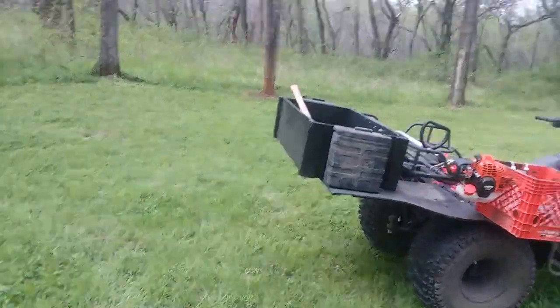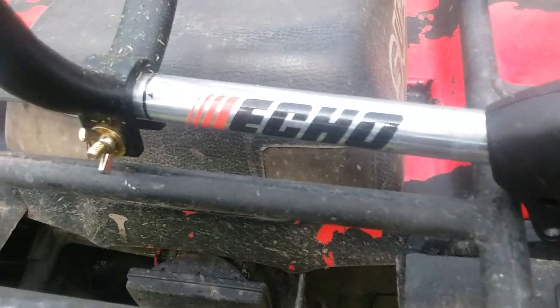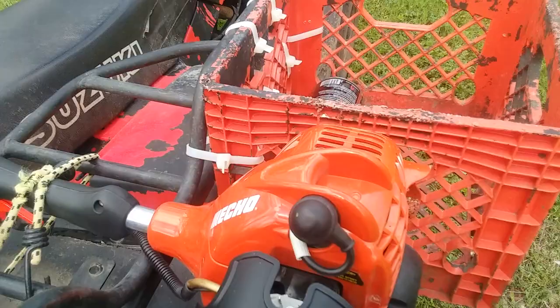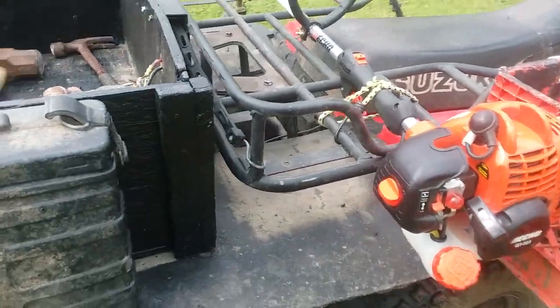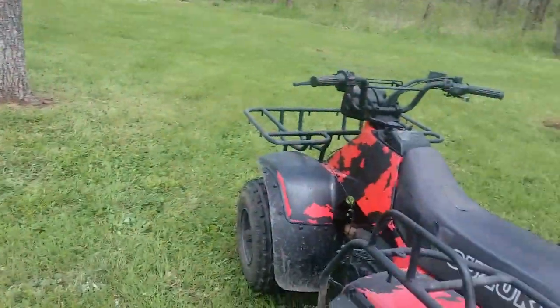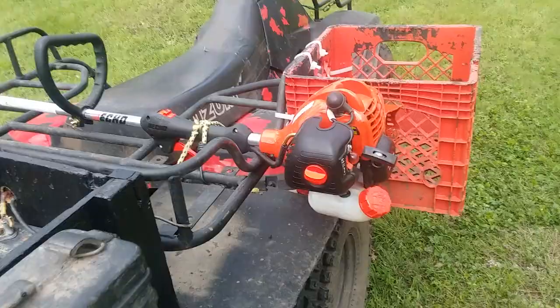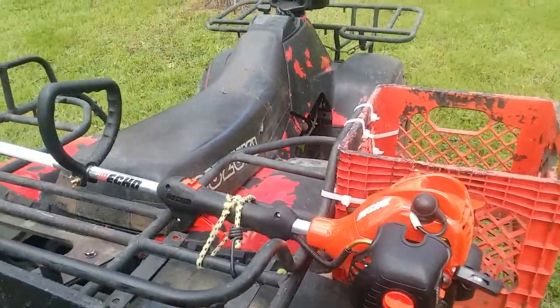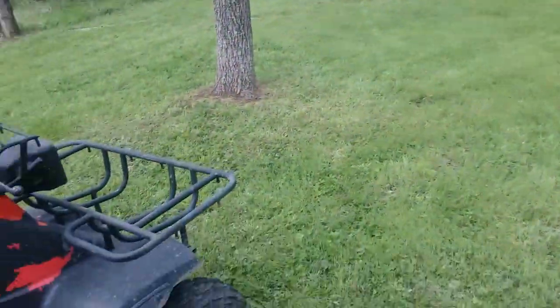This is my new weed eater I got — an Echo. This thing is freaking awesome. Echo is way better than Stihl in chainsaws and weed eaters; I bought a Stihl weed eater before and it was a piece of junk. This thing is awesome — you guys want a good weed eater, buy an Echo. I've really enjoyed it so far.